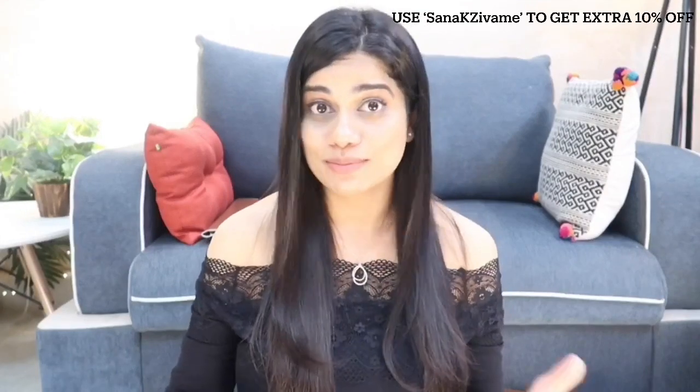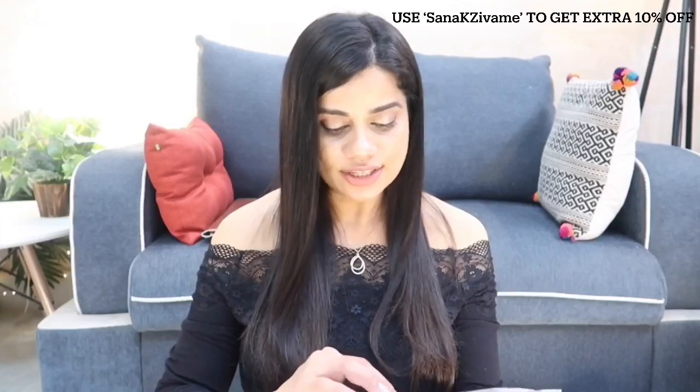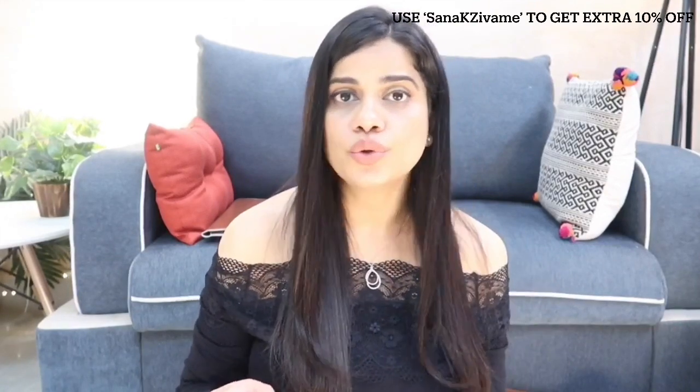I've just opened the box, so I'm going to do the unboxing right now. The first thing is what I think is a legging. I'm really a big fan of Zivame's leggings — their workout leggings are very comfortable, very stretchable, and actually made for the kind of workout you do. For yoga they have different types, for strenuous workout they have different types. They have a brand called Zealocity that makes amazing good quality workout wear at a very affordable price.